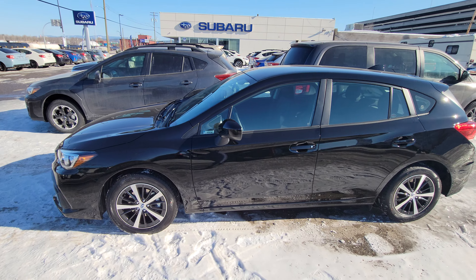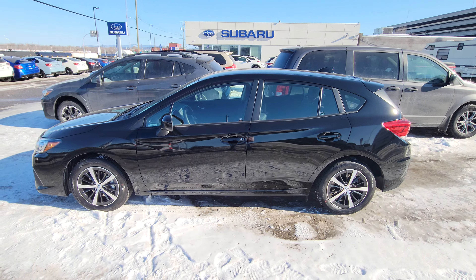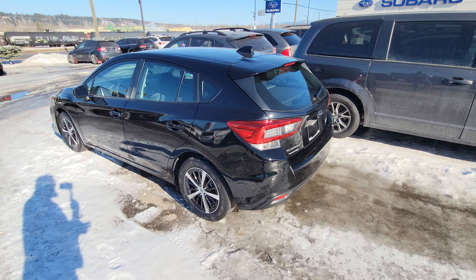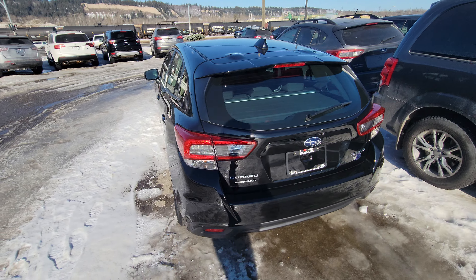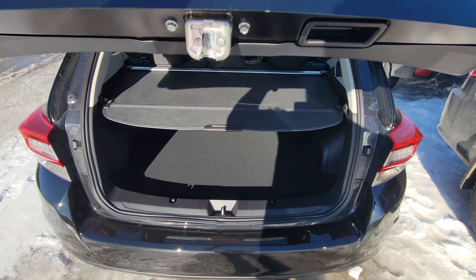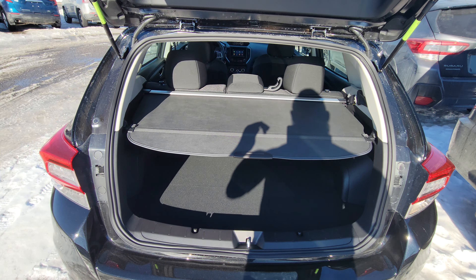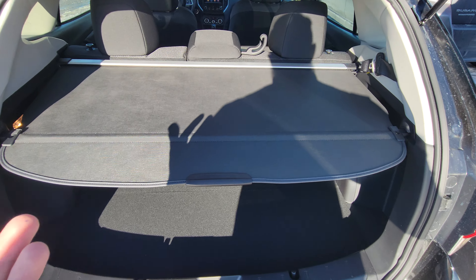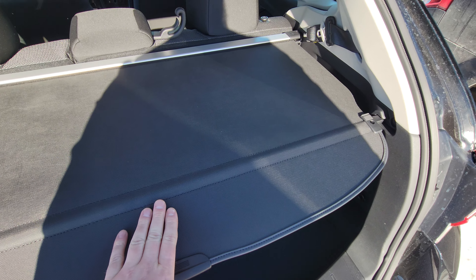Hatchbacks are very practical, and that is because of the rear. You can fit a lot of stuff in a trunk, but the opening at the rear of the hatchback Impreza is very tall and wide. Even with the third row up, there's a lot of space back here. The privacy cover is a standard piece of equipment on the Touring model — not an accessory.